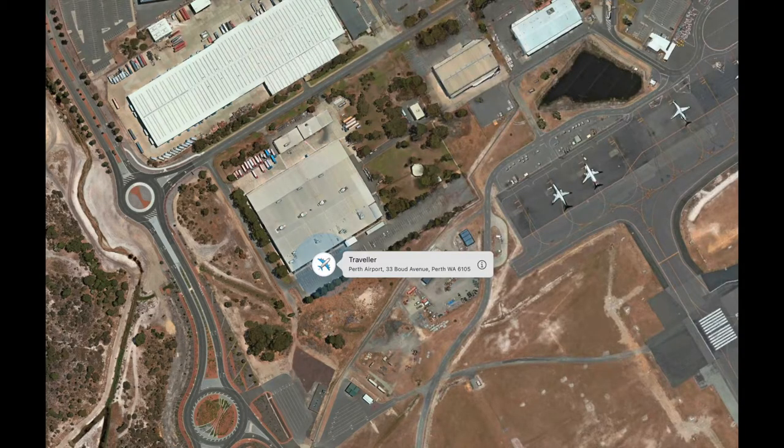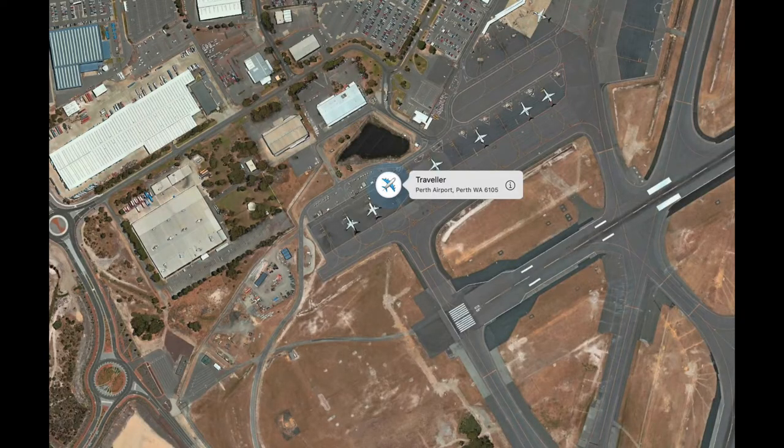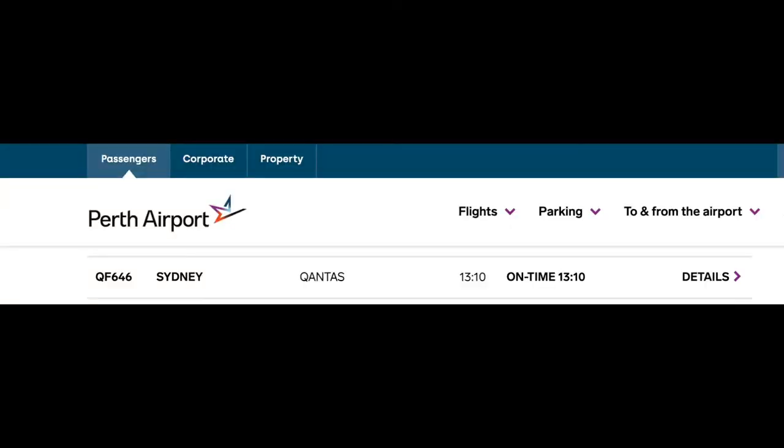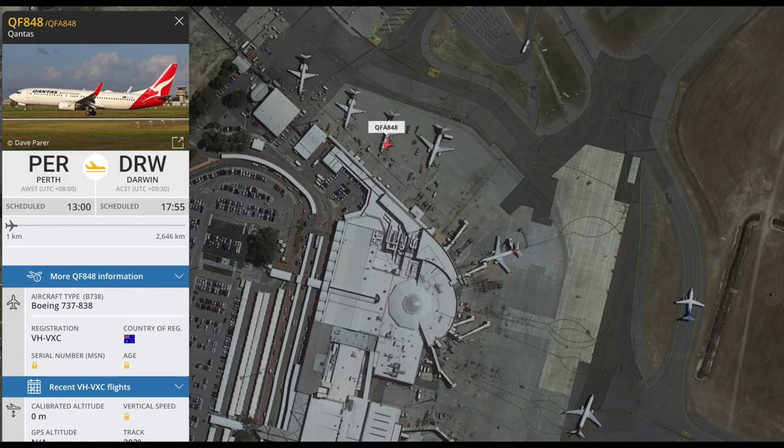Very shortly after, it was at the Qantas Air Freight Center and stayed overnight. The next day I could see it moving out onto the airfield, and then I had a look and there was a QF646 to Sydney, which the parcel was loaded onto.